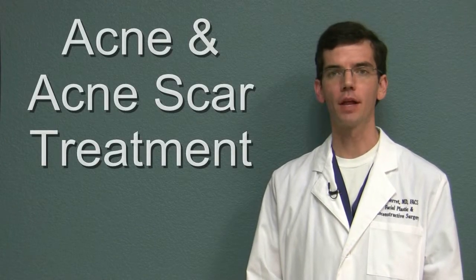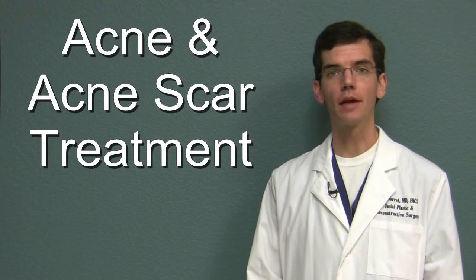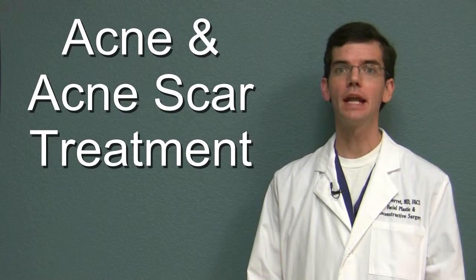Greetings and thank you for joining me for today's innovations in facial plastic surgery update. I'm Dr. DJ Verrett. Today we'd like to talk about the latest treatments in acne.